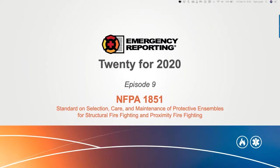Welcome everybody, top of the hour — 11 a.m. on the East Coast, 8 a.m. on the West Coast. We are here for Episode 9 of our 20 for 2020 educational webinars. Today's topic is NFPA 1851, the standard on selection, care, and maintenance of PPE for structural firefighting and proximity firefighting.